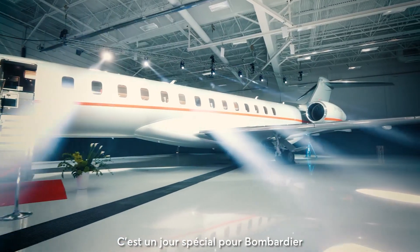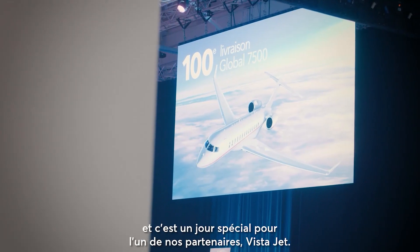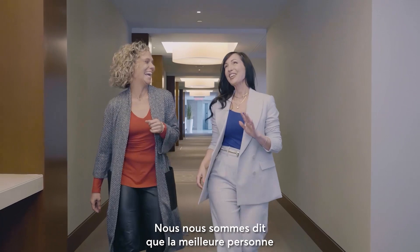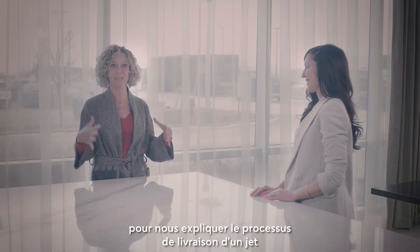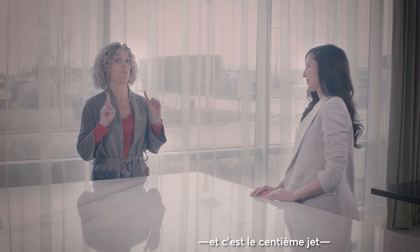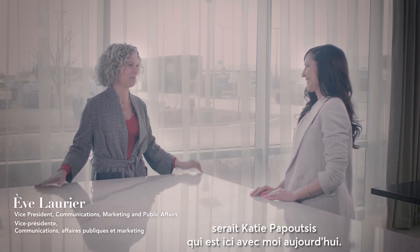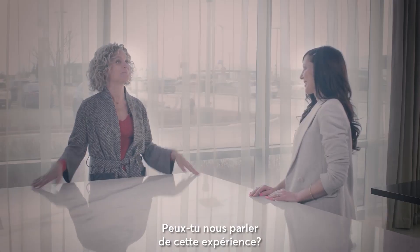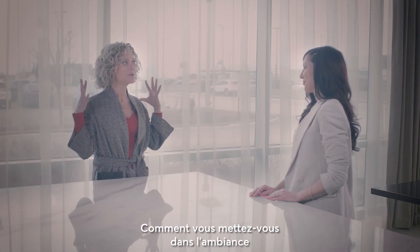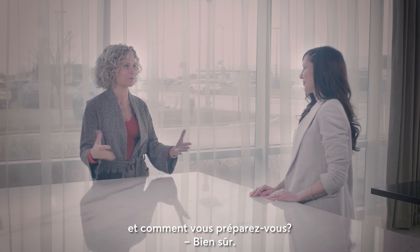This is a special day for Bombardier and it's a special day for one of our partners, Vista Jet. We thought that the best person to explain to us the process of delivering a jet — and this is the 100th jet — is Katie Puppens, who's here with me today. Can you take us through the experience, how do you get in the mood, and how do you prepare for this?